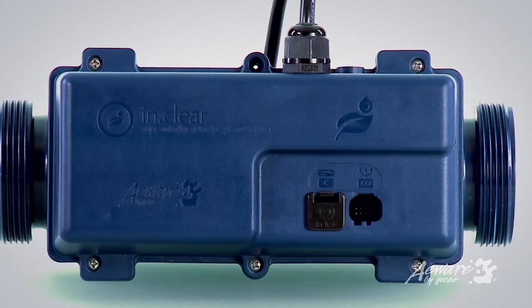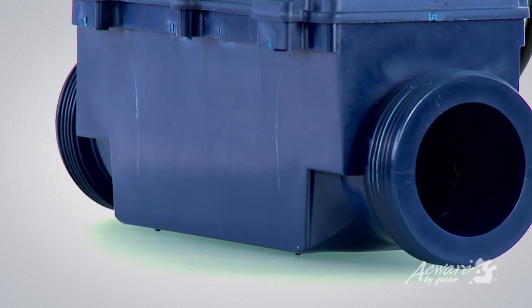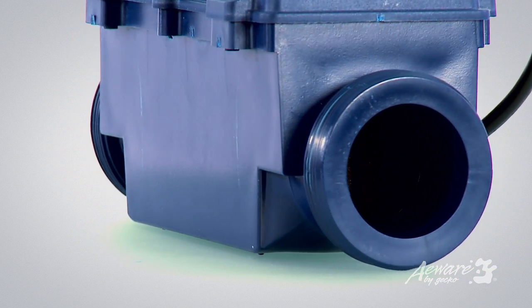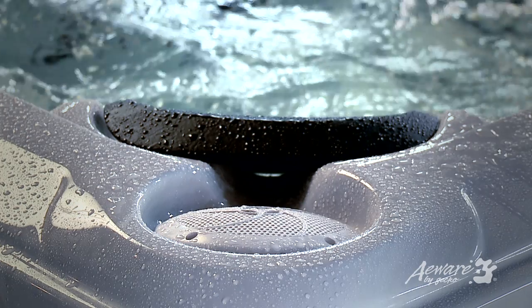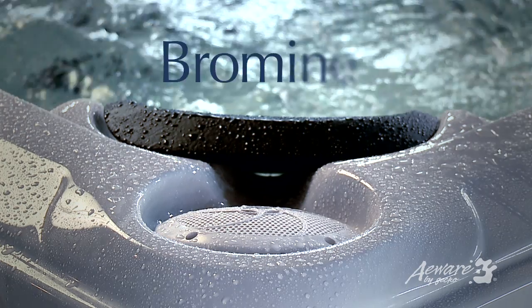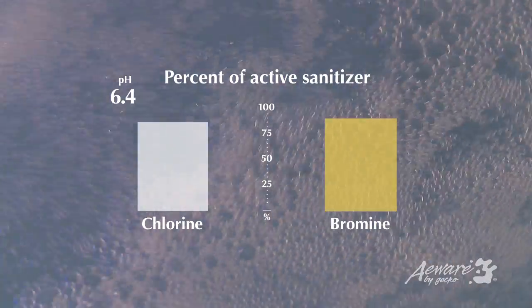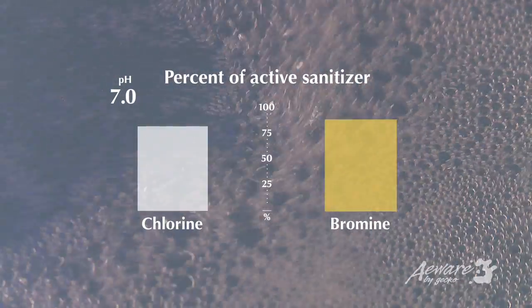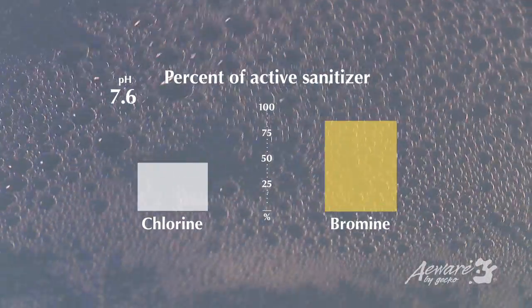The heart of the system is the InClear cell. Similar in design to the salt chlorine generation equipment found in most in-ground swimming pools, the InClear cell is actually designed to produce bromine instead of chlorine. The reason for this is simple: bromine is more stable and maintains greater sanitizing potential throughout the range of typical pH levels found in hot tubs.